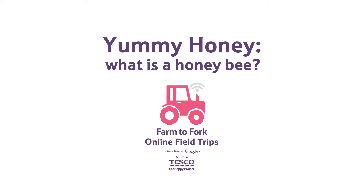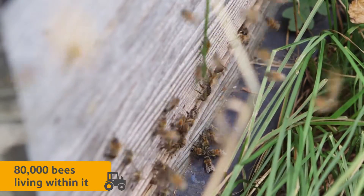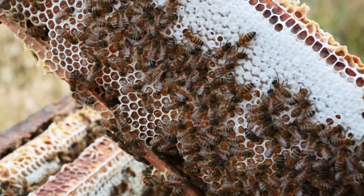What is a honeybee? Honeybees live in hives, and every hive can have as many as 80,000 bees living within it. Every year, each hive of bees can collect as much as 100 kilograms of honey.